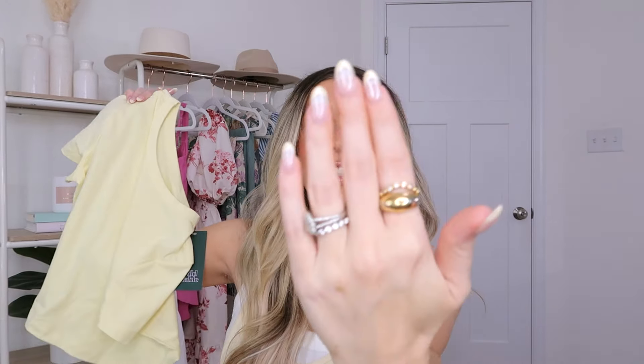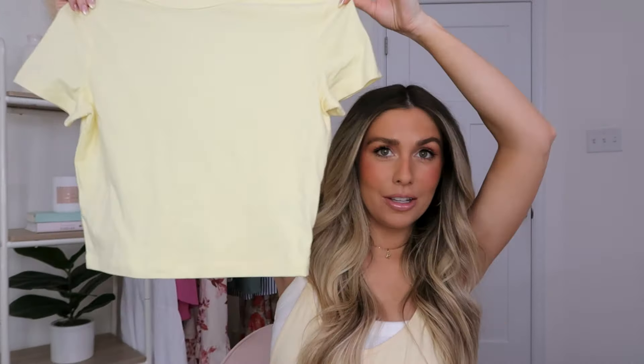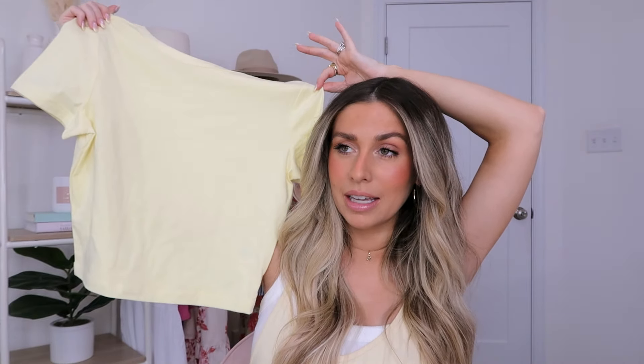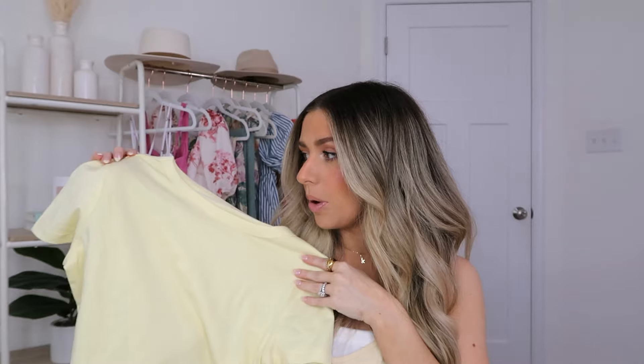I'm definitely in my yellow era — literally got this yellow baby tee, I'm wearing yellow, and I just got my nails done in a yellow French. I picked this little baby tee up. Love the shade — it's just a super plain tee. I thought it could be cute with either of the cargo pants, and I would wear it with a bunch of different pants and shorts. This was $5, so you really can't beat it. I got a size small and it fit great. Another piece I can wear now and then wear later after baby.